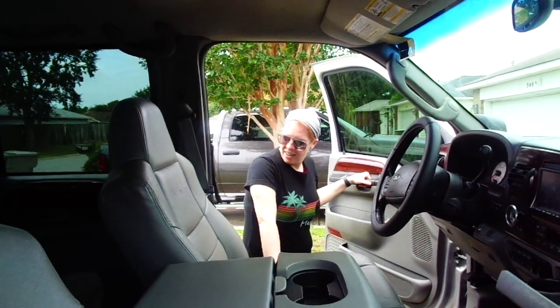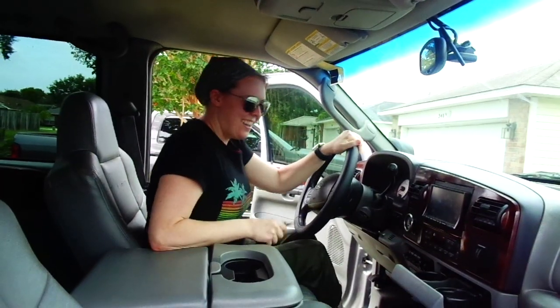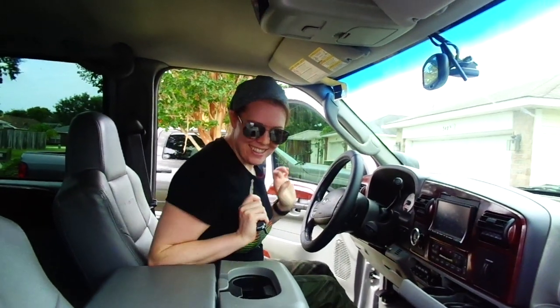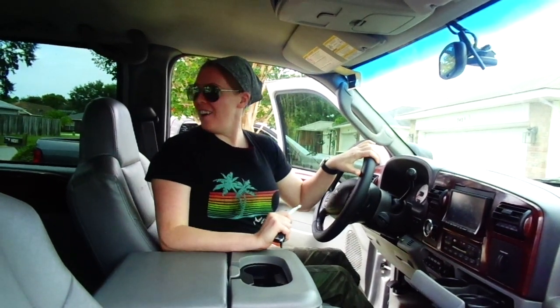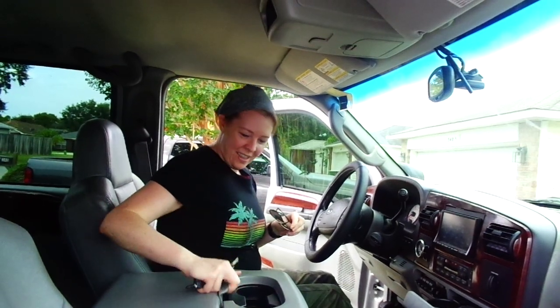Oh look at all the adjustments on the chair. It's like a small apartment in here — oh my god, isn't it pretty cool? Wow.